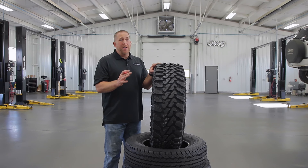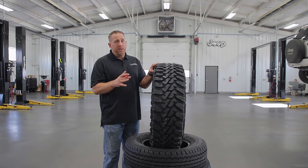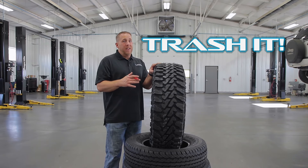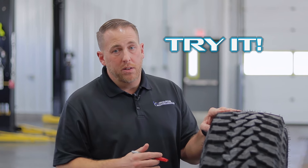To sum everything up, I think this is a cool tire with some high-end features, quality construction, and a ton of durability. So on my scale of try it, watch it, or trash it, I'd say a big try it, because it has a proven track record of toughness.